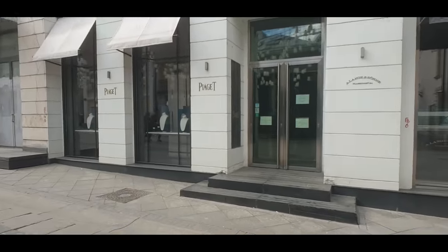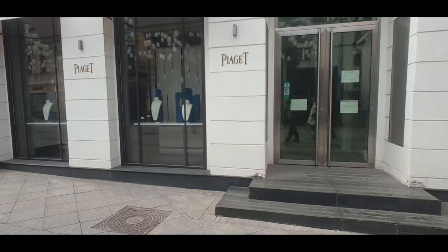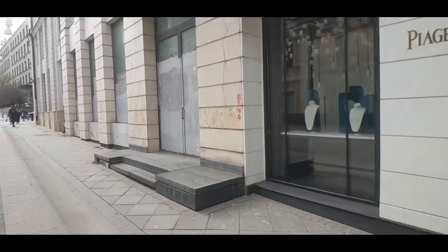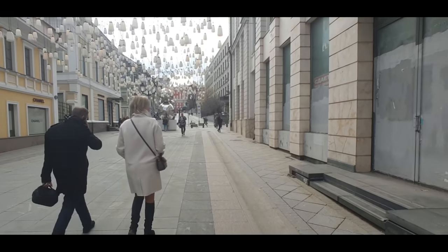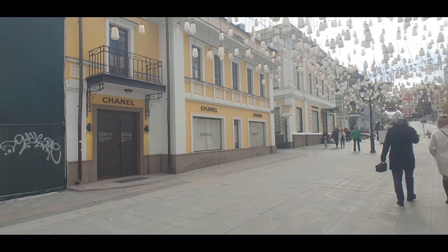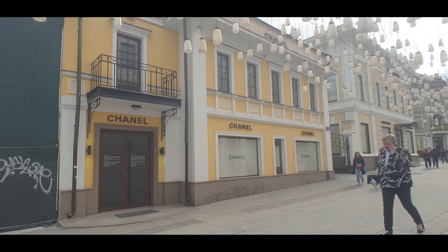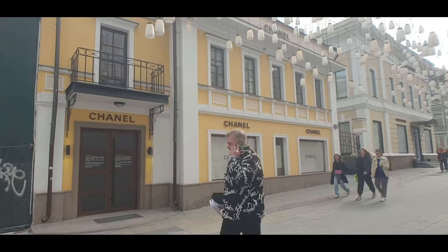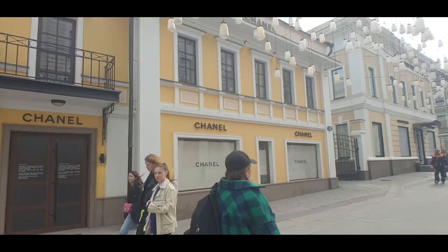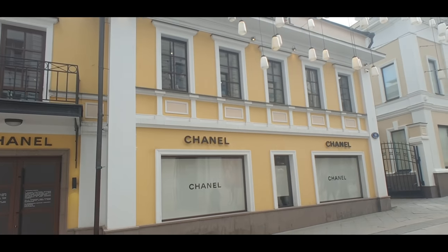These guys are no longer trading either — they've left all their busts in the window but there's no jewelry on any of them. It does feel very desolate walking down this street. And what are we on — our third Chanel store already? Chanel has a lot of real estate right here in the center of Moscow and these guys are also closed, with space both upstairs and downstairs. It's a very beautiful spot.